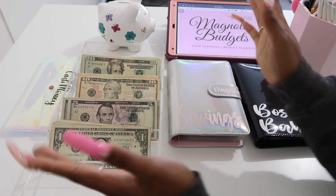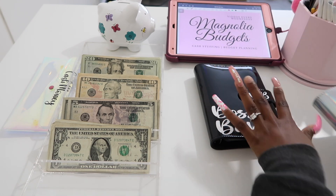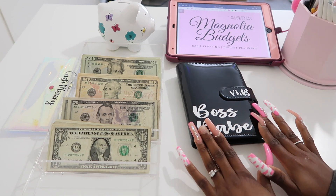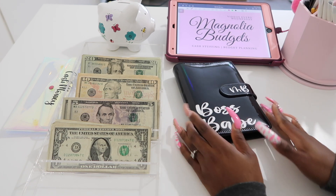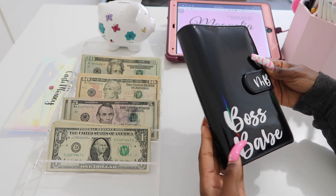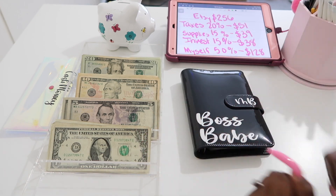First we'll be getting into my business binder. These binders are from my own Etsy shop and came with free personalization — I love them so so much. It has a holographic finish on it, it's so cute. This is the breakdown for today so let me go ahead and open up my binder and get started.